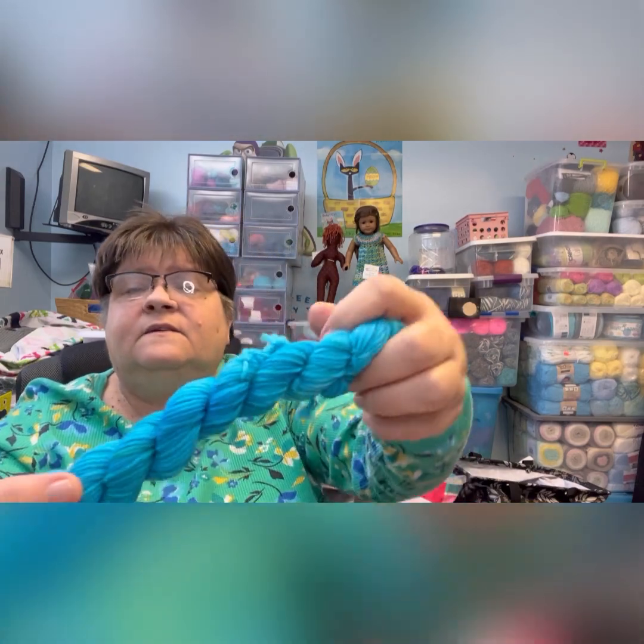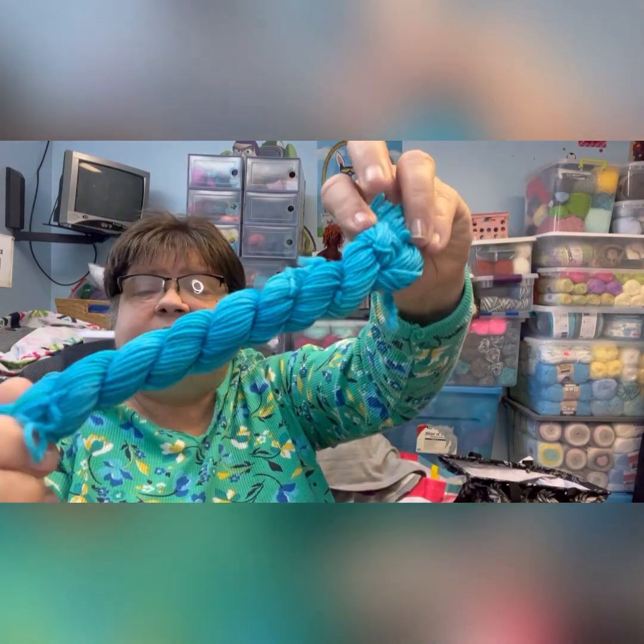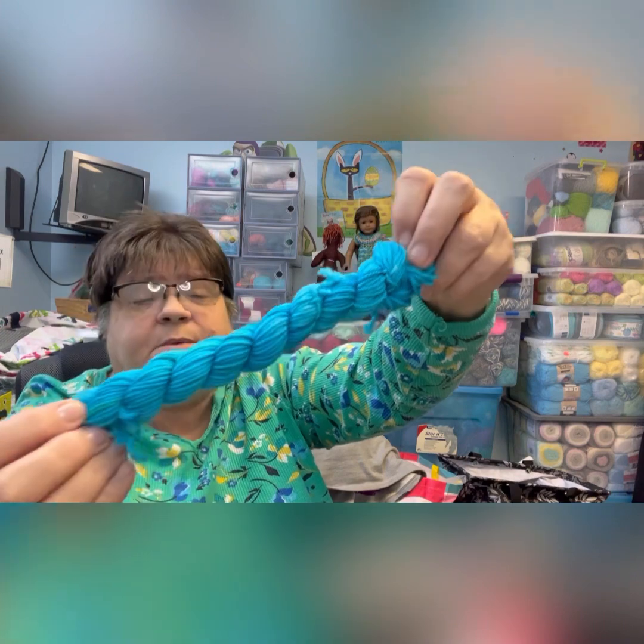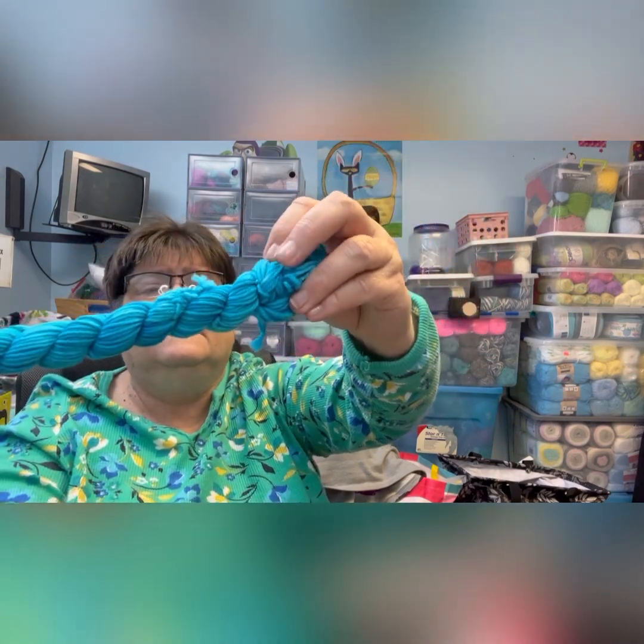We've got one more to open for today — number eleven, for Sunday December. This one is called Snowflake. It's into the blues again — a really beautiful blue. I don't know exactly what to call it, but it's a really beautiful blue. It's really cool.